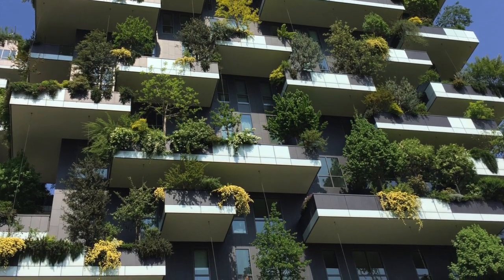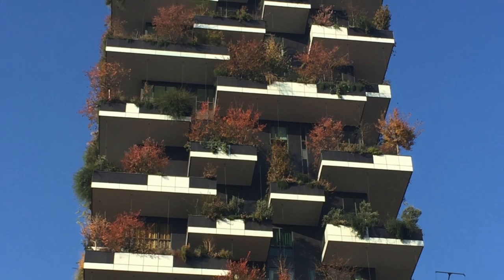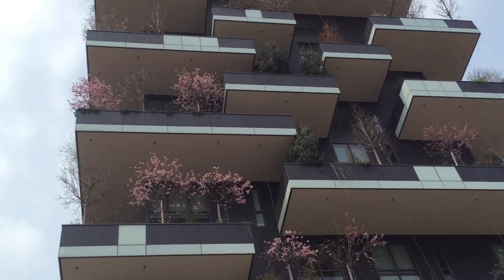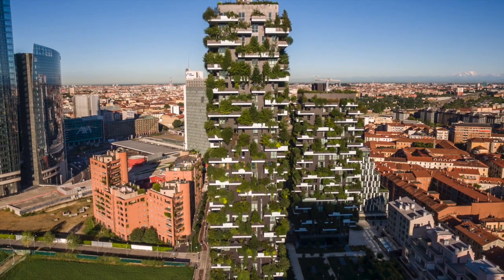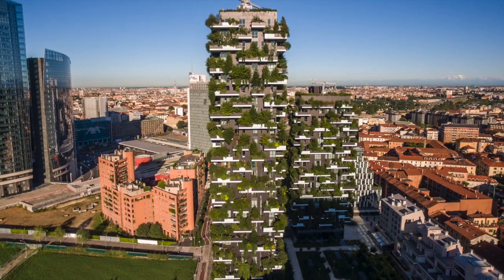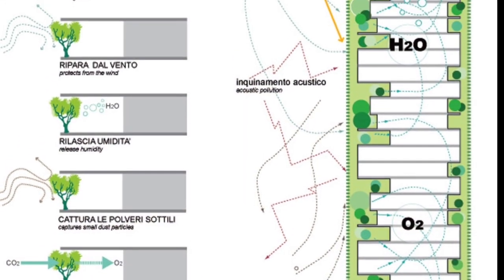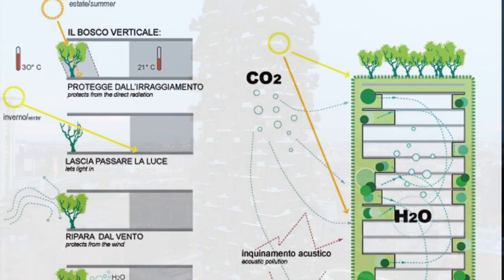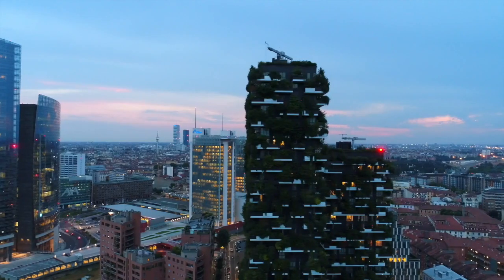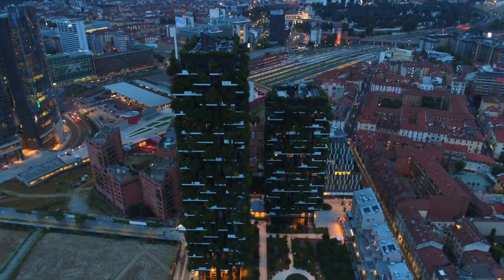The lushly planted Bosco Verticale and its ever-evolving seasonal facades offer residents a cool, colorful, and sustainable lifestyle, and contribute dramatically to the Milan cityscape. Conceived as a prototype of the skyscrapers of the future, Stefano Boeri Architetti continues with future designs for vertical forests throughout the world.